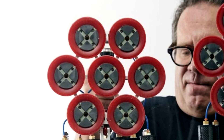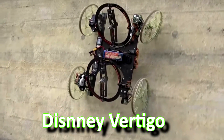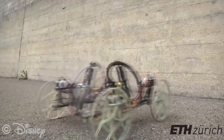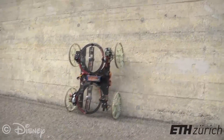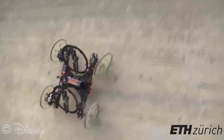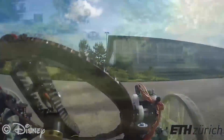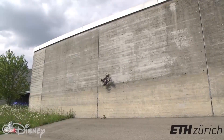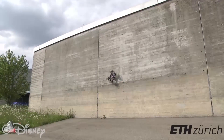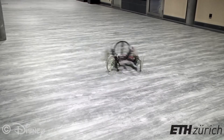Disney Vertigo is a wall climbing robot capable of transitioning from the ground to the wall, created in collaboration between Disney Research Zurich and ETH. The robot has two tiltable propellers that provide thrust onto the wall and four wheels. By transitioning from the ground to a wall and back again, Vertigo extends the ability of robots to travel through urban and indoor environments.